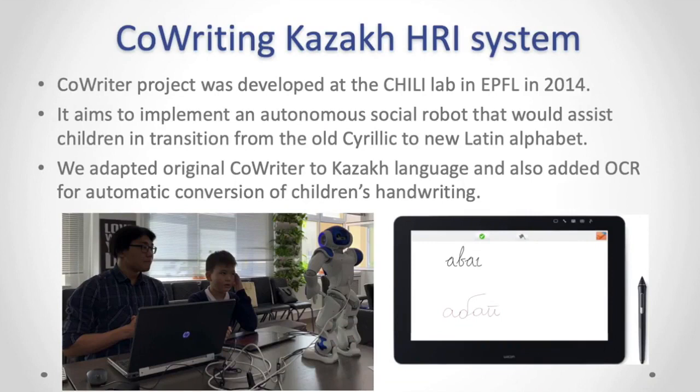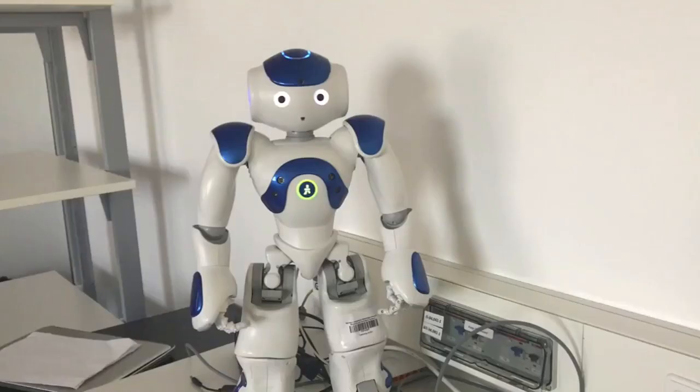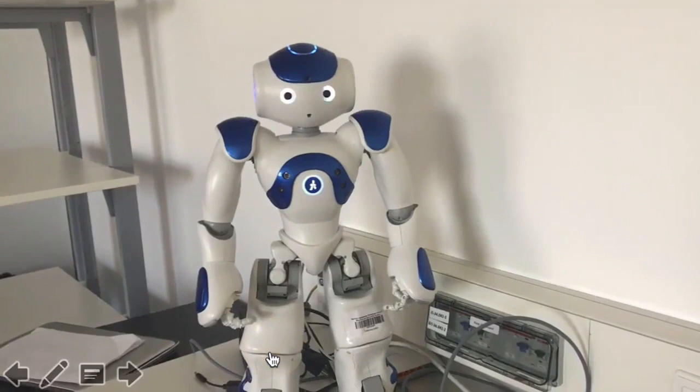The Koraitin Kazak HRI system is an extension of the existing Koraita project that was developed at the CHILI lab in EPFL in 2014. The system aims to implement an autonomous social robot that would assist children in transitioning from the old Cyrillic alphabet to a new Latin alphabet. We adapted the original Koraita to Kazakh language and also added optical character recognition for automatic conversion of children's handwriting.